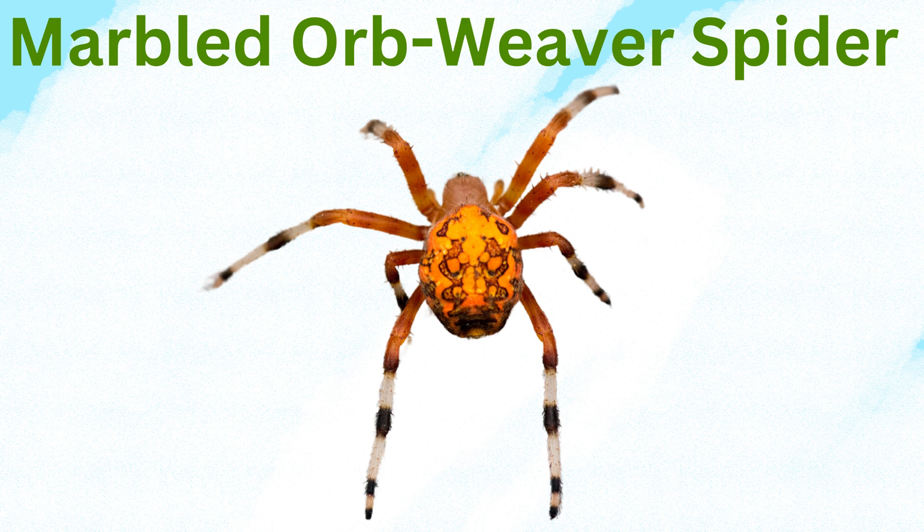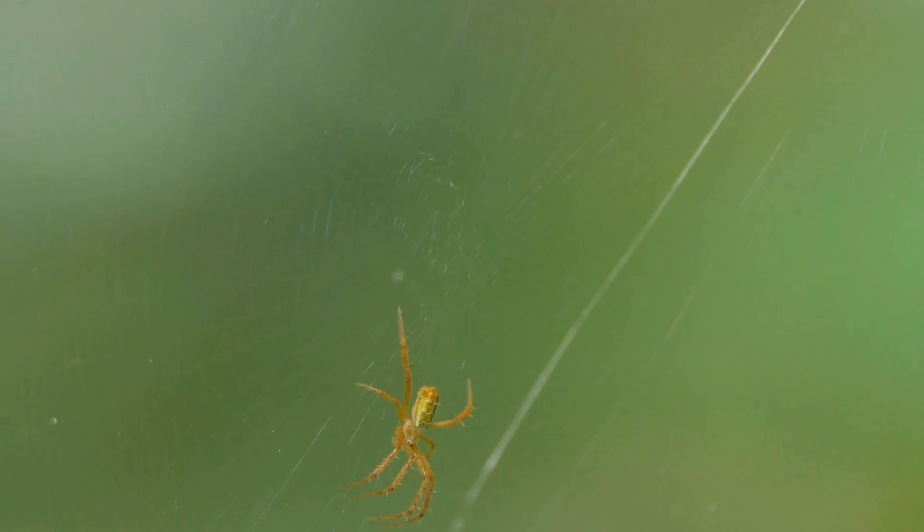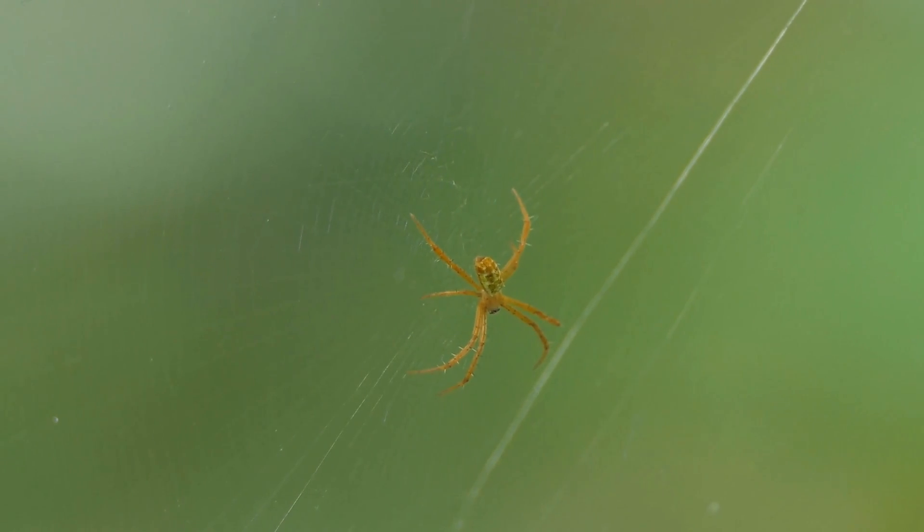Marbled orb weaver spider: these colorful spiders have marbled patterns on their abdomens in shades of orange, yellow, and white. They spin webs in wooded areas and are most active in the fall.